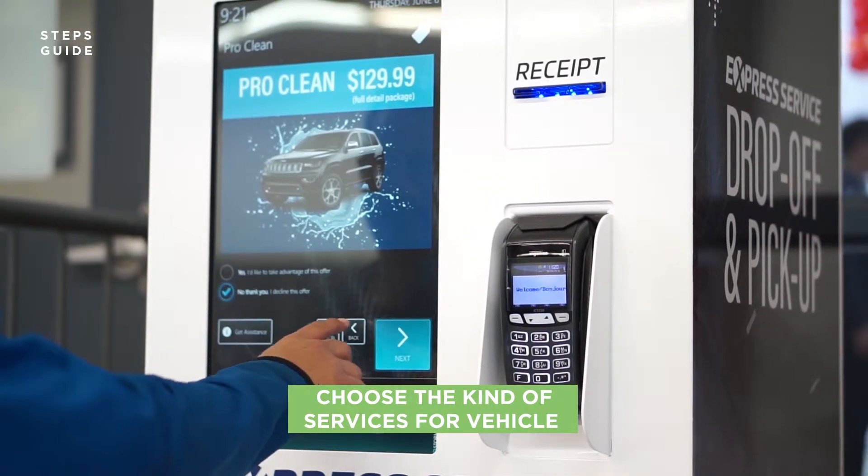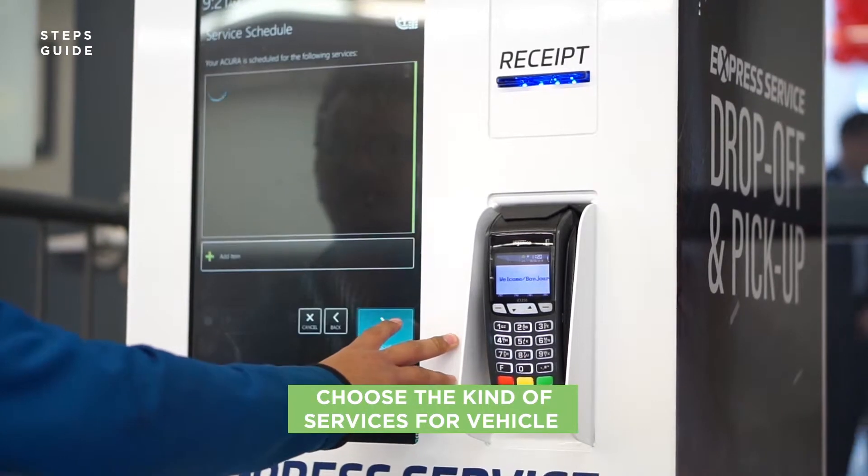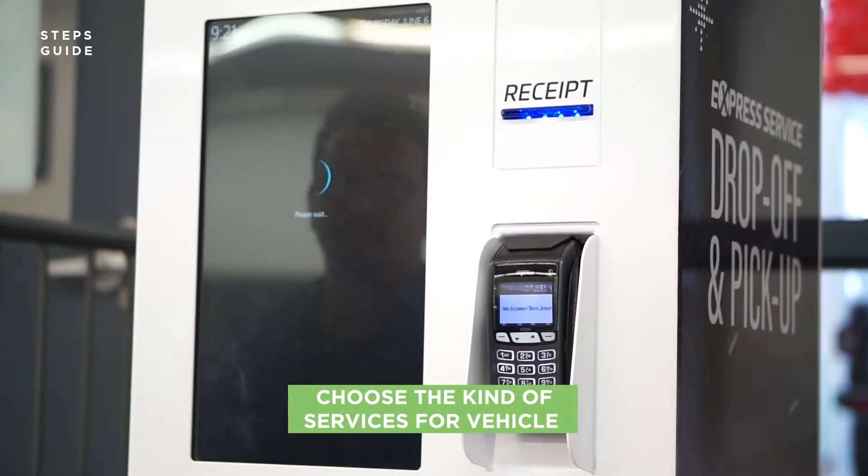Choose the kind of services required for your vehicle. You can add as many service options as needed. Once your information is complete, confirm your appointment.